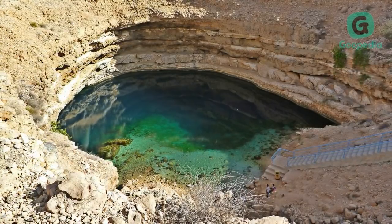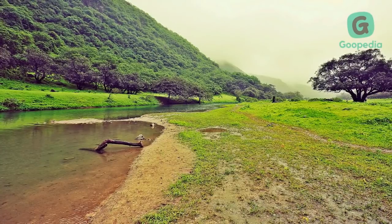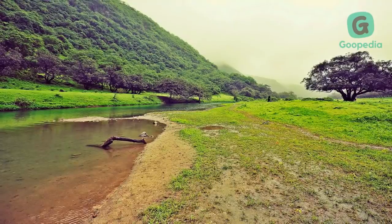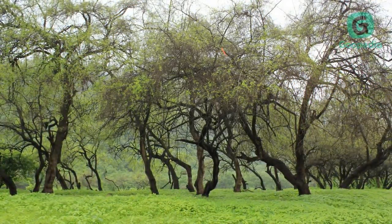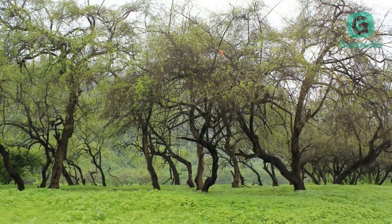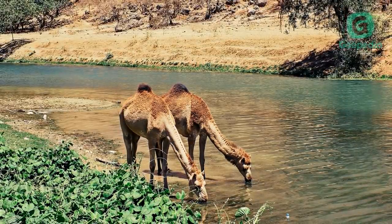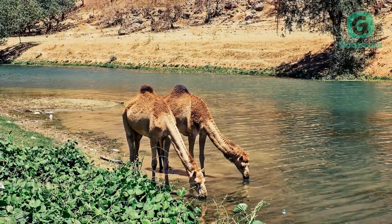This is a lush green wadi with a river running through it, even during the hottest months. It is one of the most visited valleys in Dhofar. This amazing valley offers everything needed for a memorable family day — the trees and the lake make the valley look amazing. Occasionally you can see camels, cows, and other animals passing by, grazing on the natural grass and plantation.